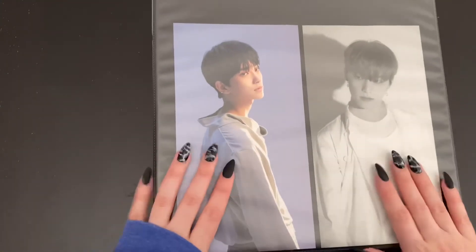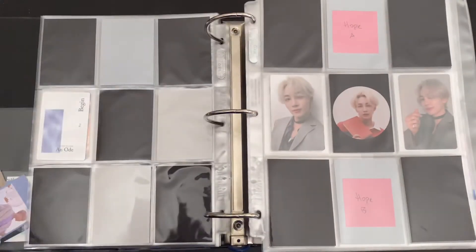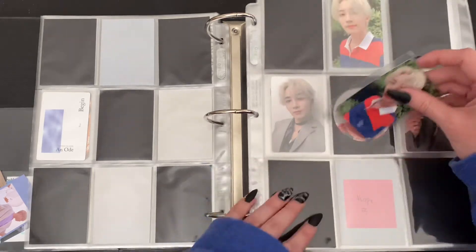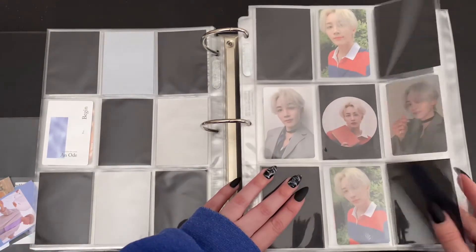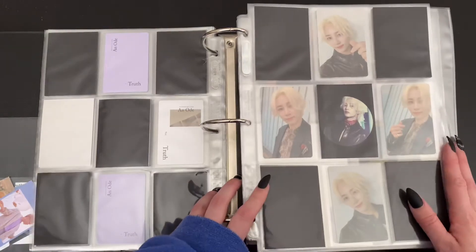Last but not least, we have Seventeen. Not a whole lot to put away today but we do have a good little amount. First up, we do have some Jalon cards to put away — finally finishing this page. I now have two complete pages from An Ode, which is probably one of my favorites. And we also have Real complete — very exciting.